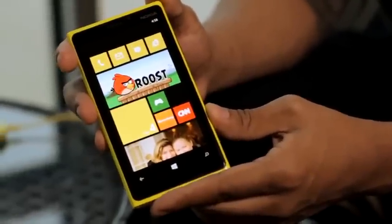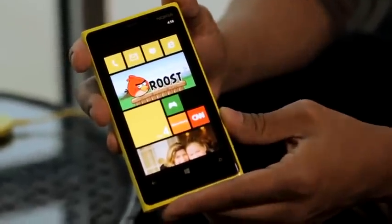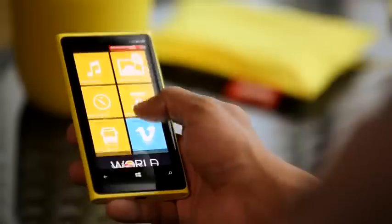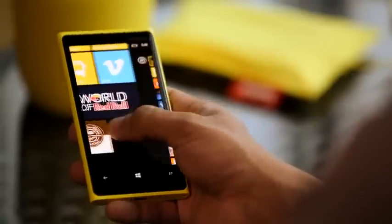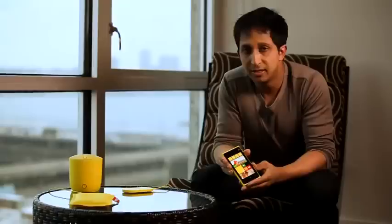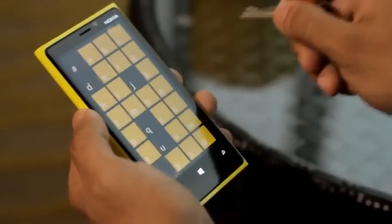The Nokia Lumia 920 brings a new brand of display, PureMotion HD+. It's got a 4.5-inch wide XGA resolution of 1280 x 768, which is more than HD+. It's been developed so you can read the screen even in the brightest sunlight, and it has a super-sensitive touch screen which means you can use your gloves, your fingernails, or even your car keys to operate it.